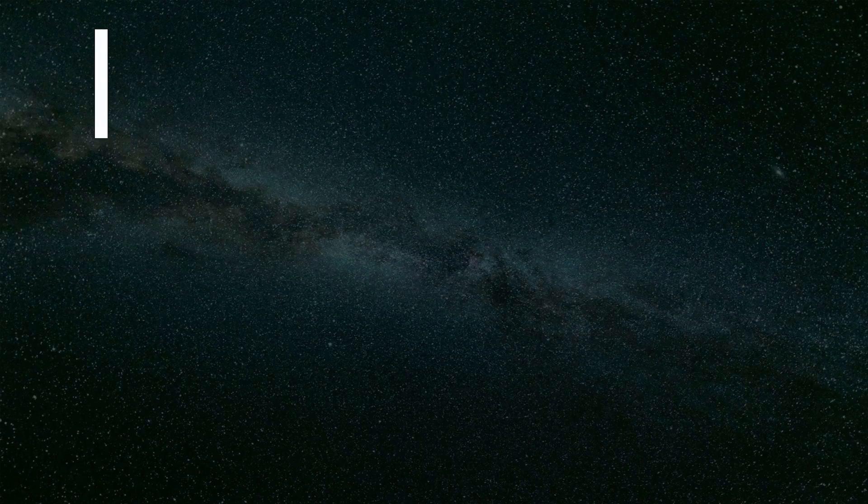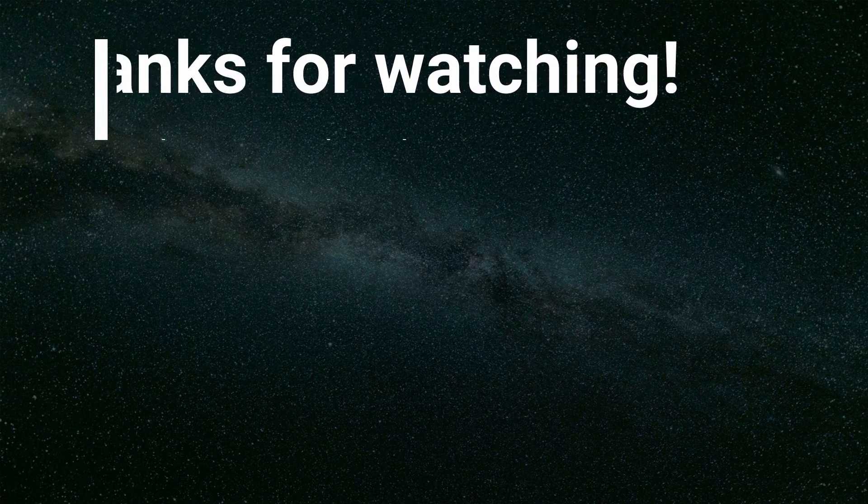That's all for today. Thanks for watching, and please share and subscribe.